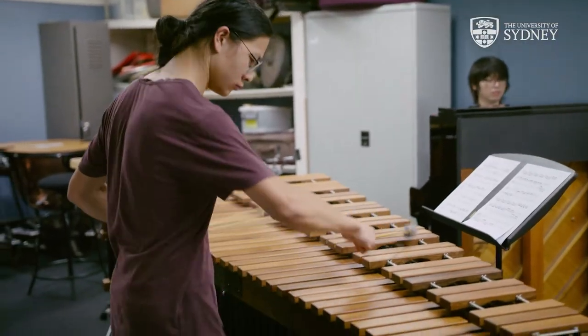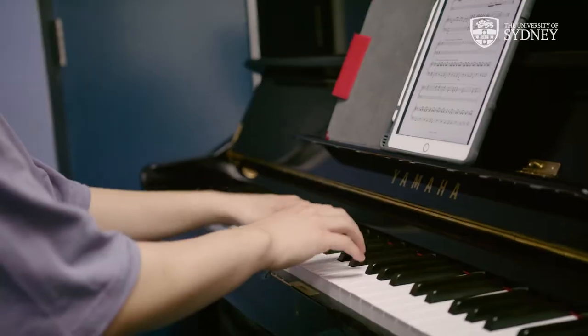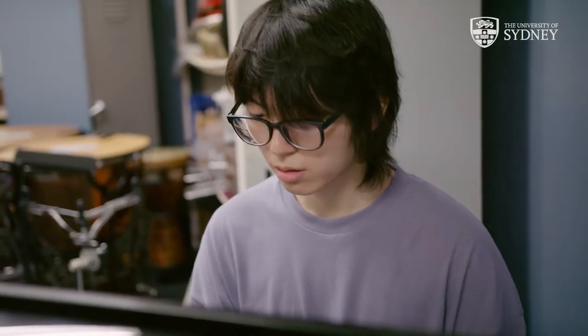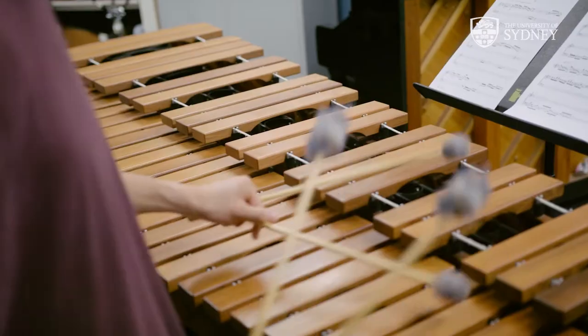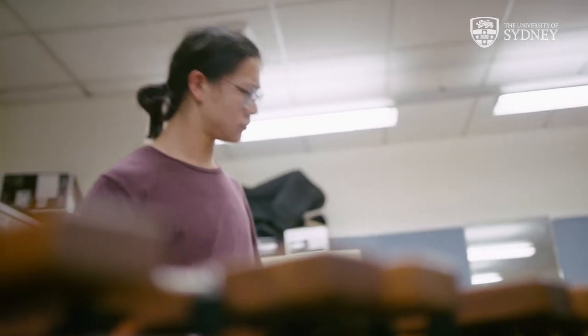We're now in the percussion corridor where our percussion students have access to amazing professional links including the Sydney Symphony Orchestra, Opera Australia and even ballet orchestras. Fun fact: we have approximately nine full-size drum kits here at the Con and even one on main campus.